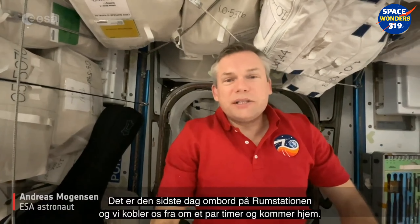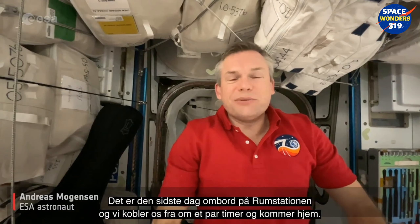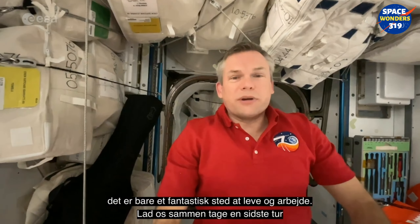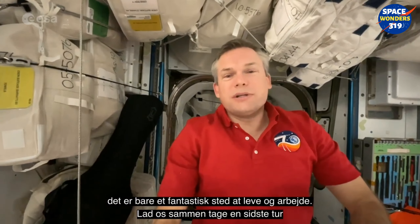It's the last day on board the space station. We'll be undocking in a couple of hours and returning home. It's been an absolutely incredible mission and I'm going to miss the space station — it's just an amazing place to live and to work. Let's take one last tour down the space station and see what I'm leaving.